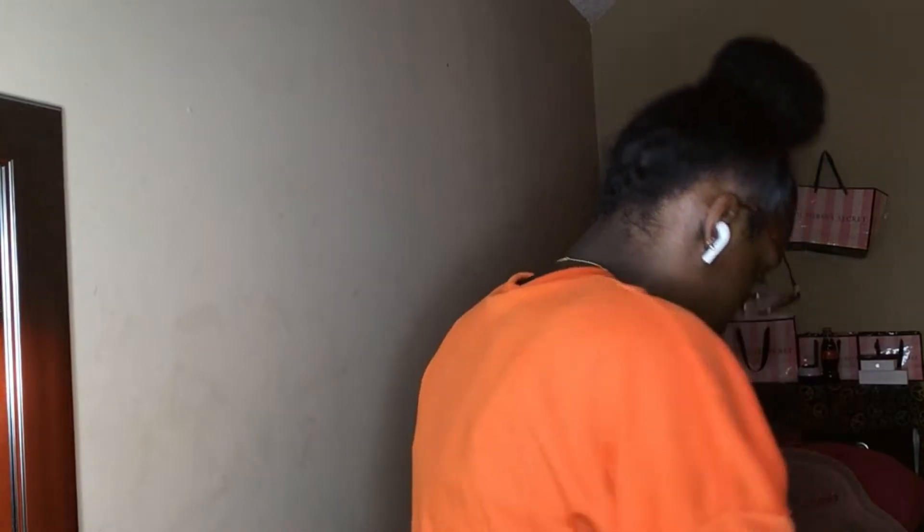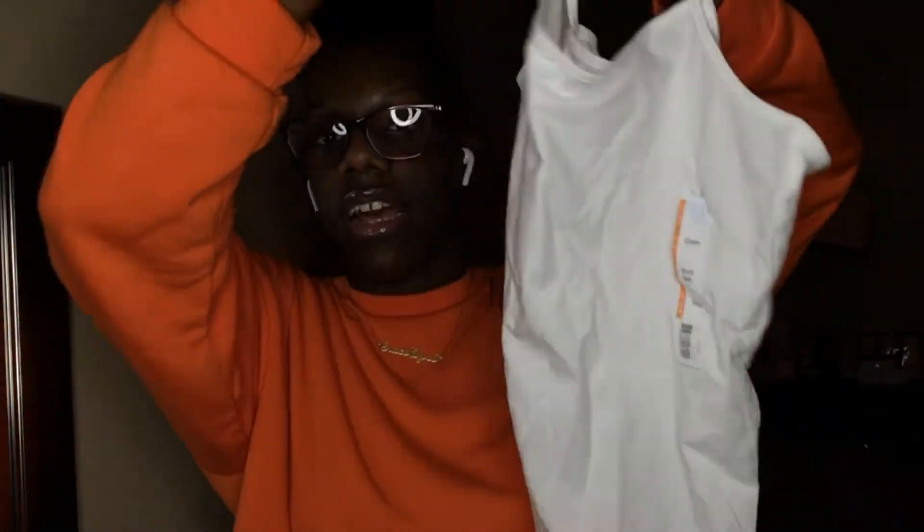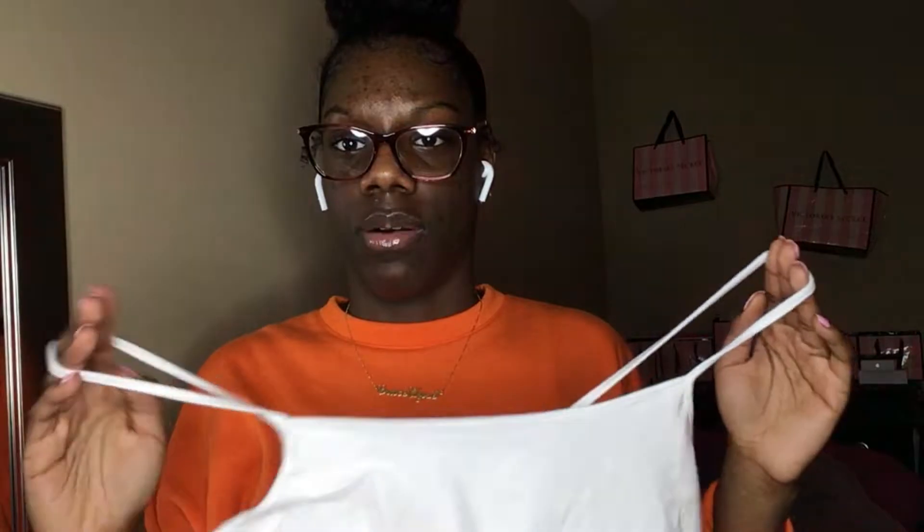Next, from H&M — you may have seen this yellow jacket in my last haul. It was about $13 and I wore it with my fire Vans. Also at Walmart, I picked up two tank tops — a black one and a white one. They're only $1.68 each at Walmart. I really recommend getting your camis from Walmart instead of Forever 21 because they're just cheaper.